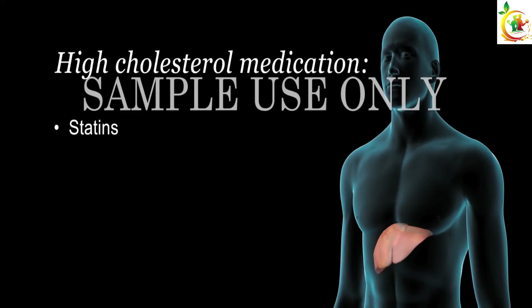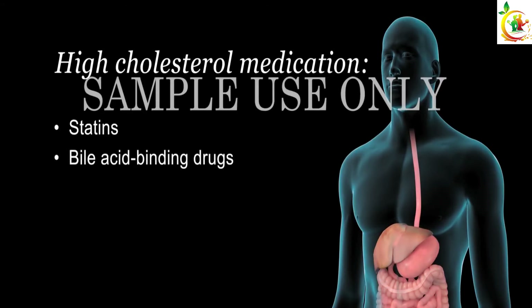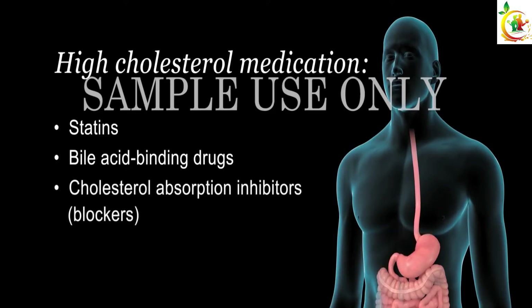Your liver uses cholesterol to make a substance called bile, which helps digest your food. Bile acid binding drugs bind to bile and prevent it from being used in digestion. This causes the liver to use more cholesterol to make more bile, thereby decreasing the amount of cholesterol in your bloodstream.